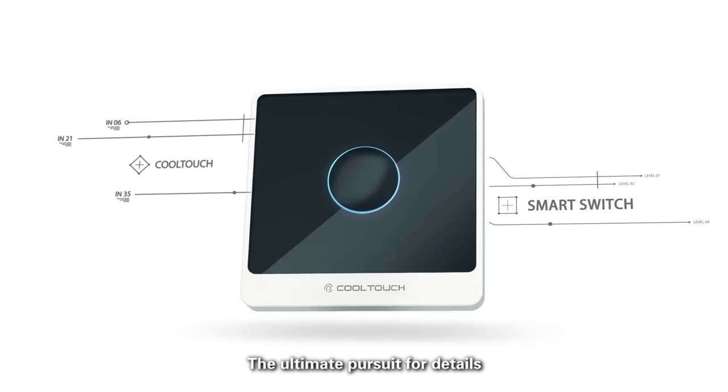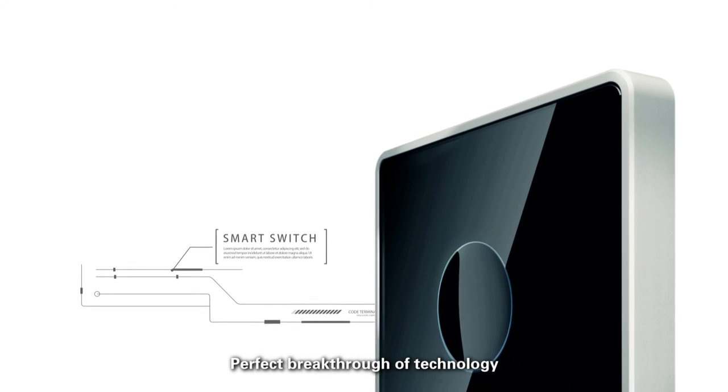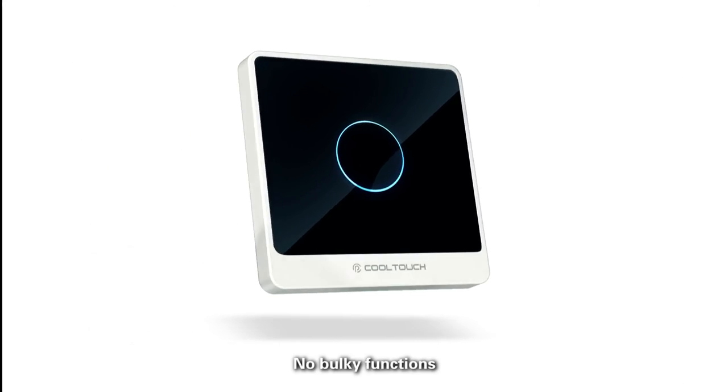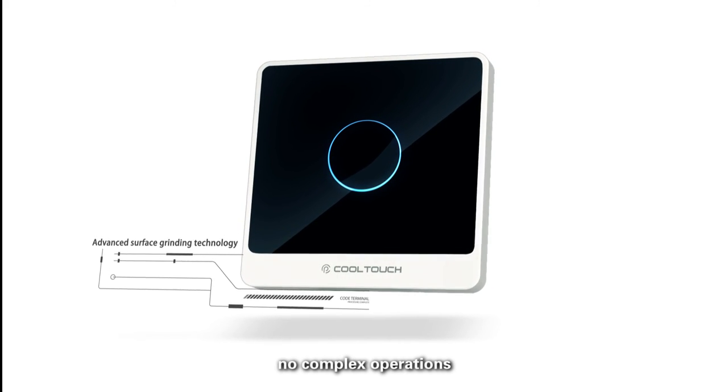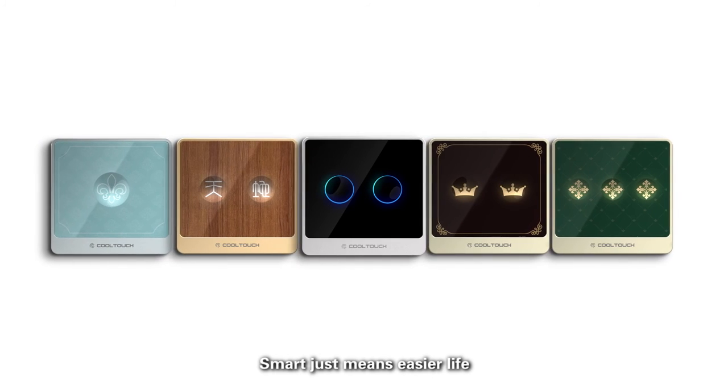The ultimate pursuit for details. Perfect breakthrough of technology. No bulky functions. No complex operations. Smart just means easier life.